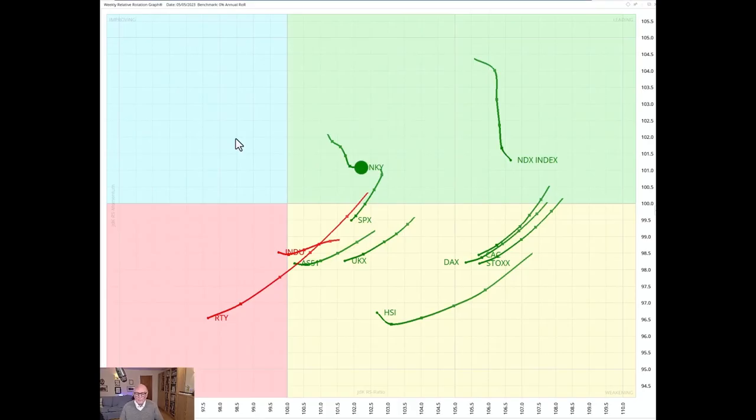Hello traders at CMC Markets. Welcome to an update by RG Research for Monday the 8th of May — I'm recording this on Friday. My name is Trevor Neil and I am presenting to you from London. Let's start as we always do by looking at the major global stock markets.